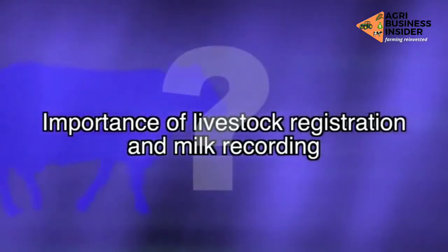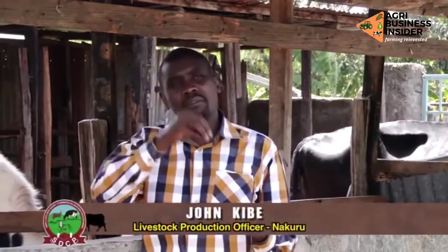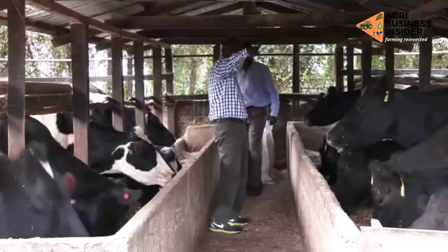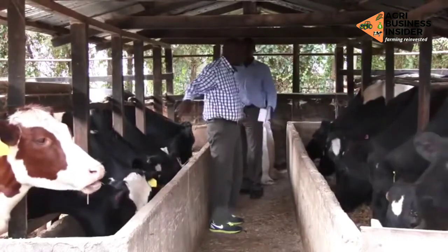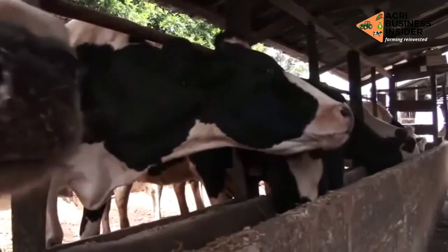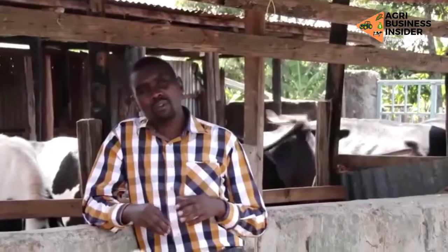What is the importance of livestock registration and milk recording? Registration is primarily done by farmers themselves through the breed societies, which are specific to breeds. These breed societies develop standards of excellence — for example, it is the Friesian breed society that develops the standards or truth form for each breed. The importance of going through that process for a farmer is that it helps them keep track of their breeding.